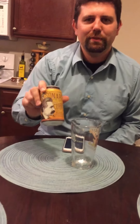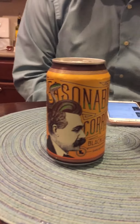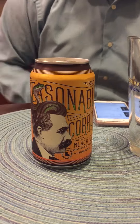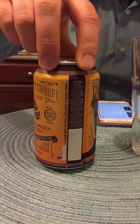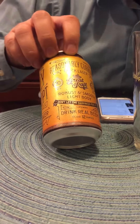Hey gang, what's going on? Welcome back to Josh Key to Better Beers. I'm here today with Great Raft Reasonably Corrupt. This is a black lager, and it comes in at 5.5% alcohol by volume, also 30 IBUs.